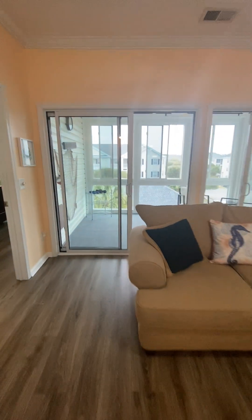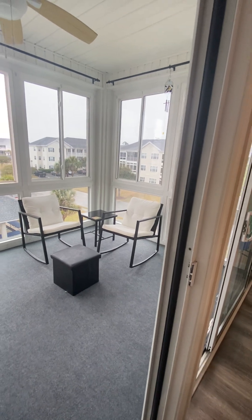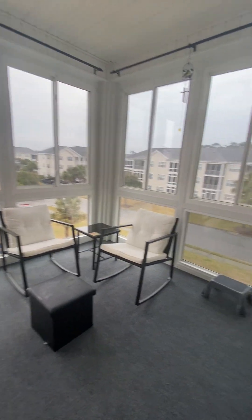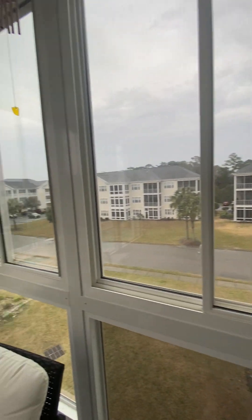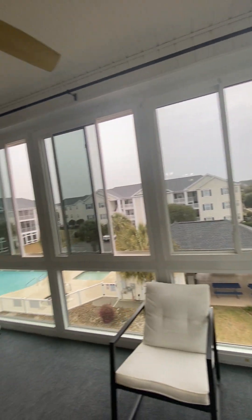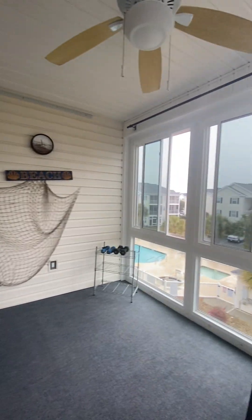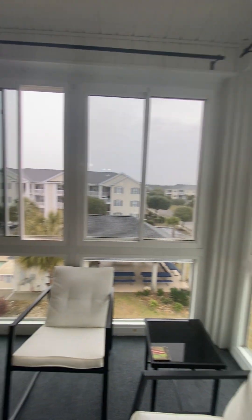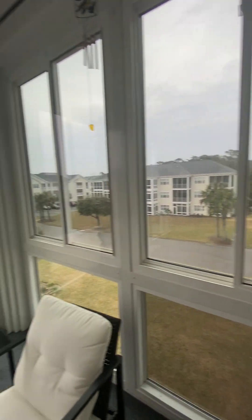The screen porch has been enclosed, so there are two double door glass sliders on each side. It has three-season windows, again with a ceiling fan. There are screens on the windows, so if you prefer the screen porch, you can certainly open that up as well.